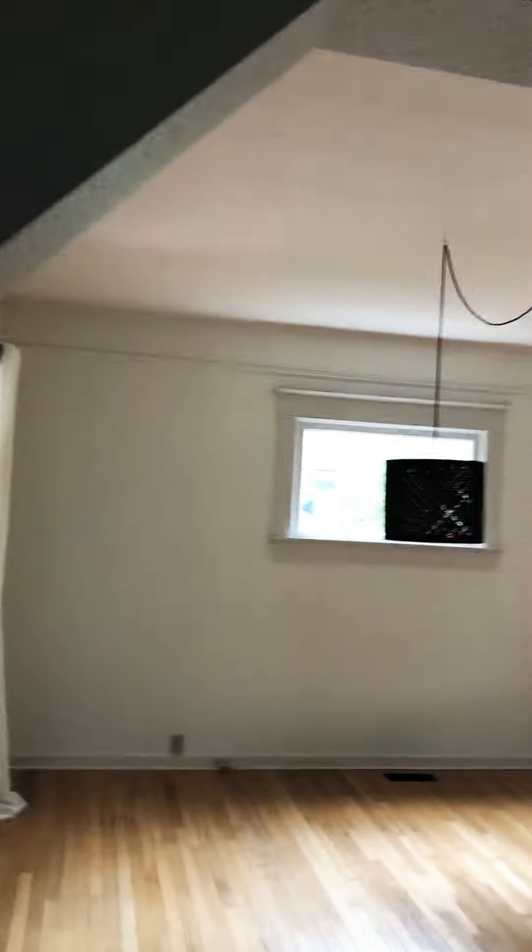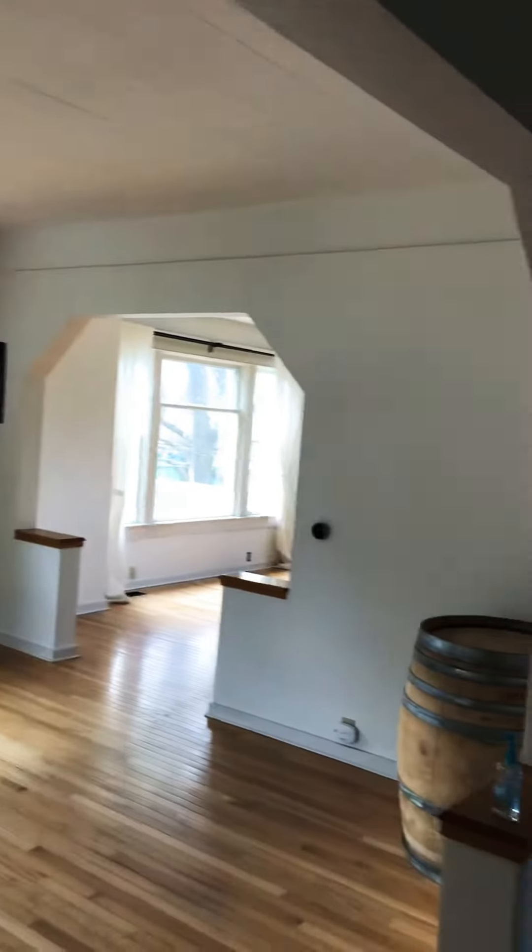Here we are at last, our very first home video tour with team and Lana, Jonathan and Sarah. And here we are at this beautiful entryway.